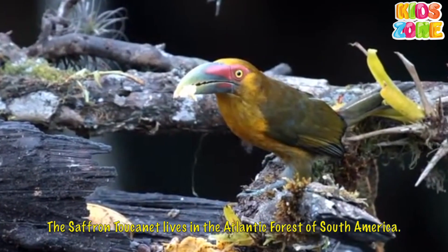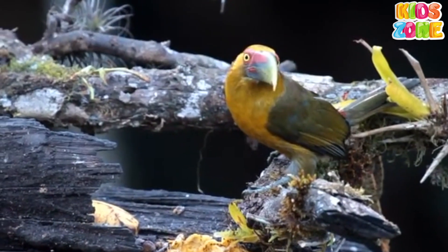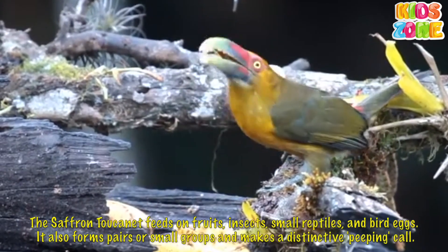Saffron Chucanet. The Saffron Chucanet lives in the Atlantic Forest of South America. It has a yellow-orange head and chest, a shorter and stouter beak, and a mostly green plumage.